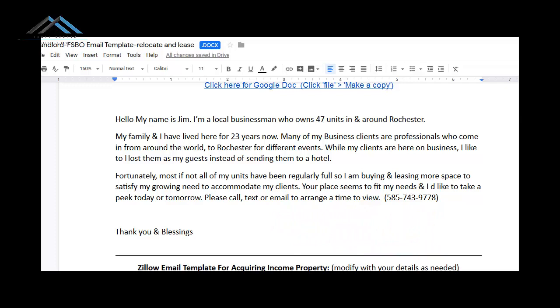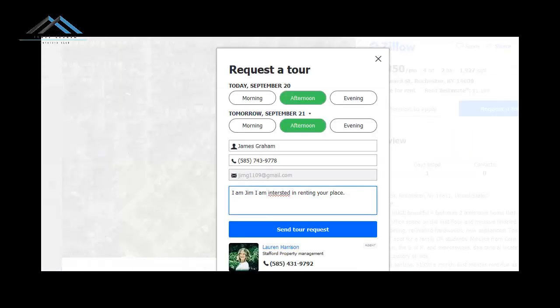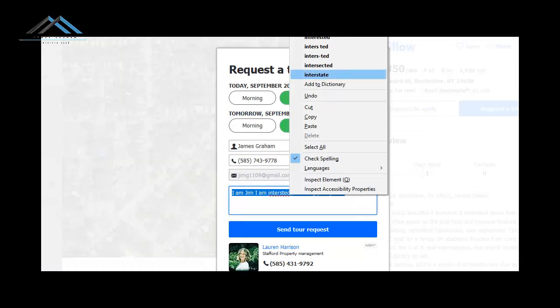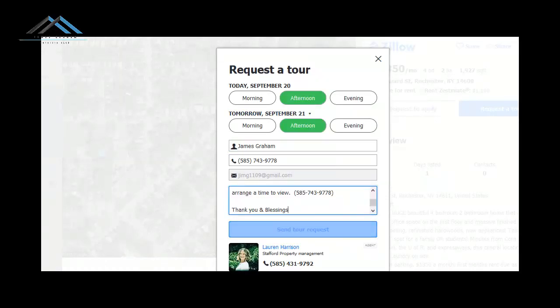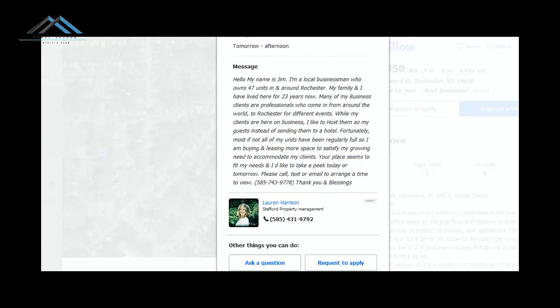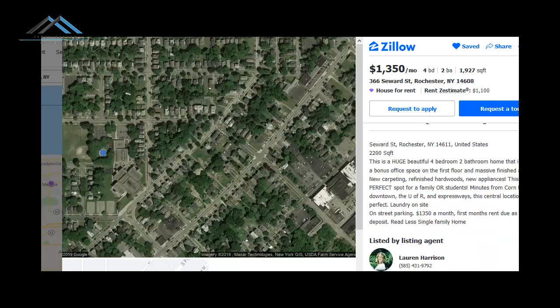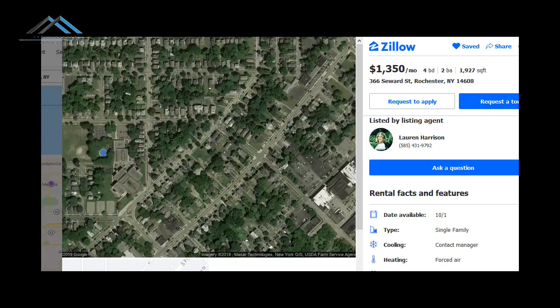That's it. You take that, copy it, paste it, and hit Send to Request. That's it. Then you save it and it's in your profile. That's the first thing you do.